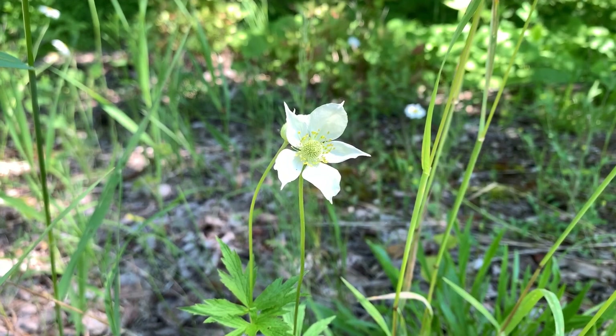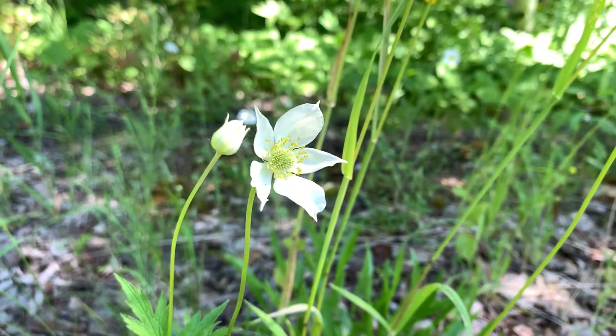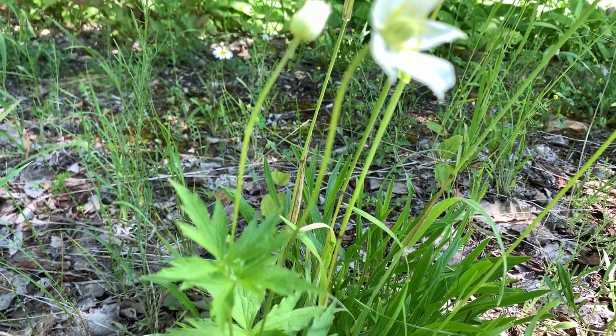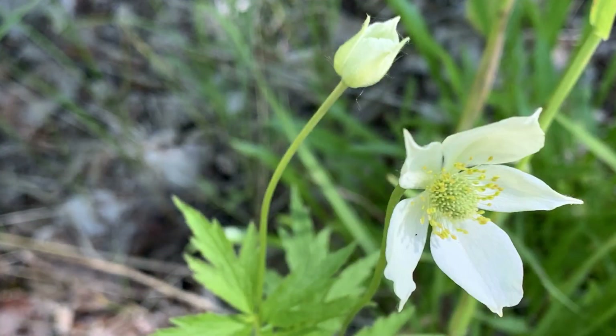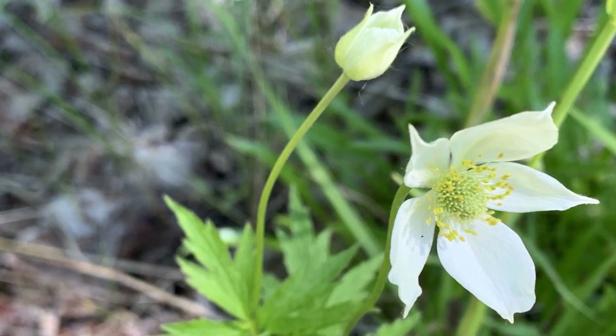The seed head becomes larger and kind of thimble-shaped, hence the common name thimbleweed. It has nice, deeply cut foliage that stays attractive all season. It can grow anywhere from full sun to part shade and is very common up here in Door County.